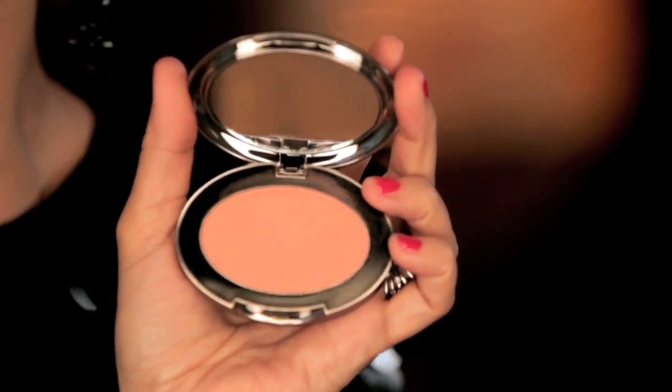Next, using my Doll Skin Blush and Feather, I'm going to concentrate the blush on the apples of my cheeks to give me that doll-like look. You can also sweep the color along your cheekbone for more definition — like that disco cheek effect.